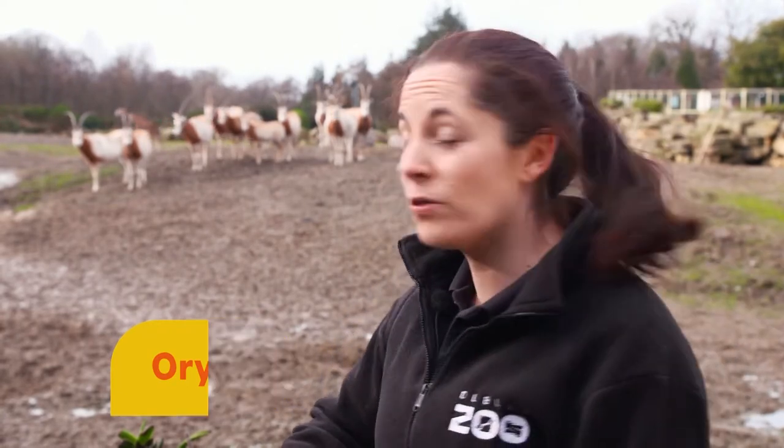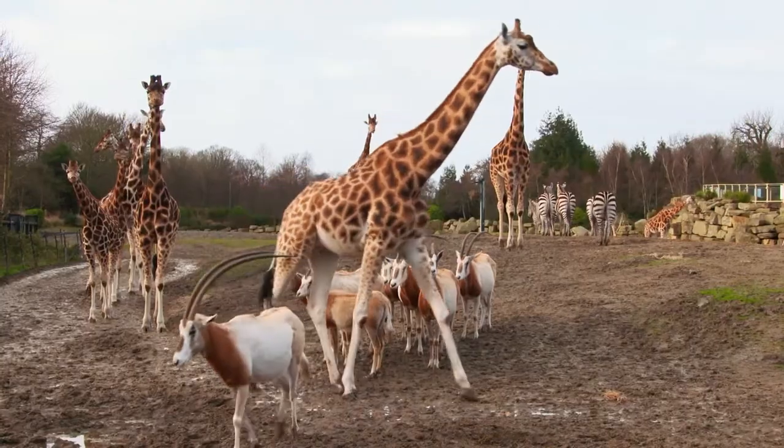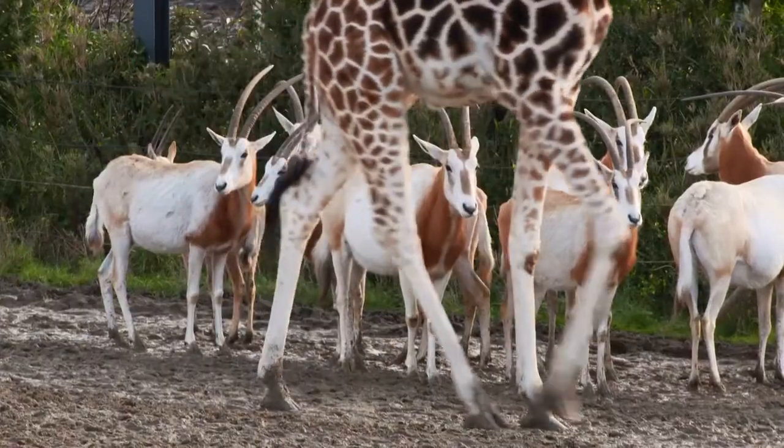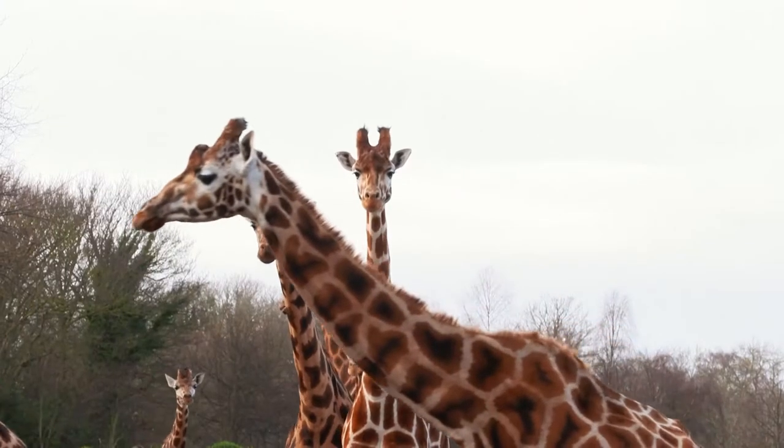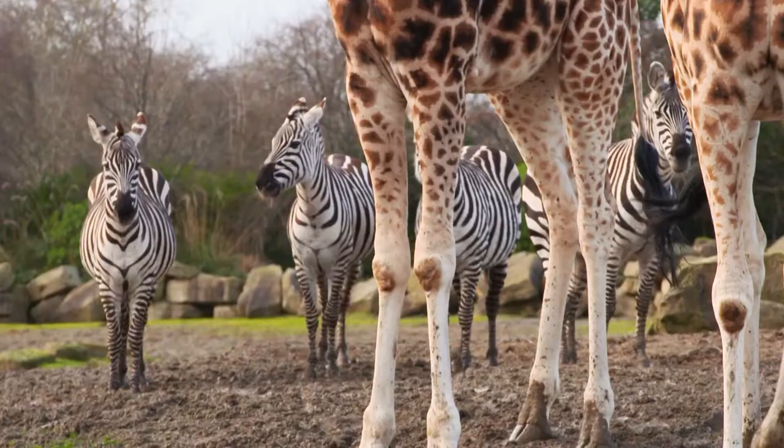The particular type we've come to see today are called scimitar horned oryx and they live in the African Plains at Dublin Zoo along with some other animals that you might recognise, like the tall giraffe and the stripy zebra.